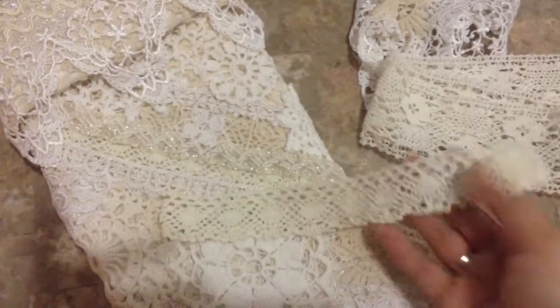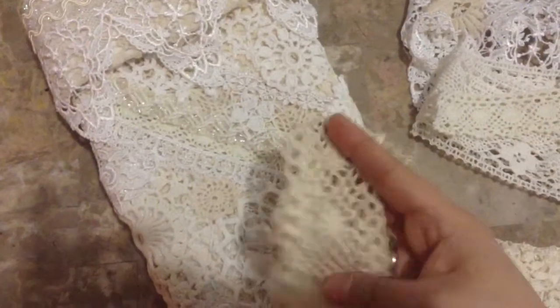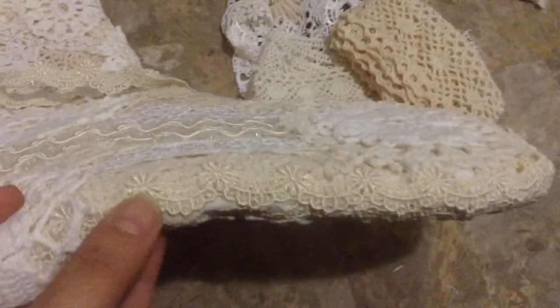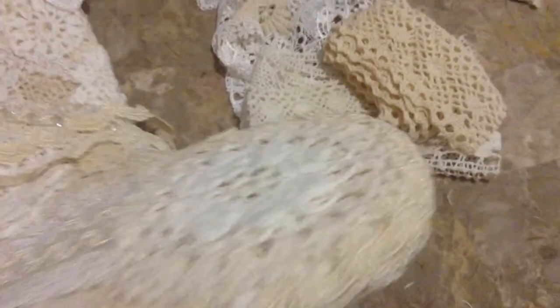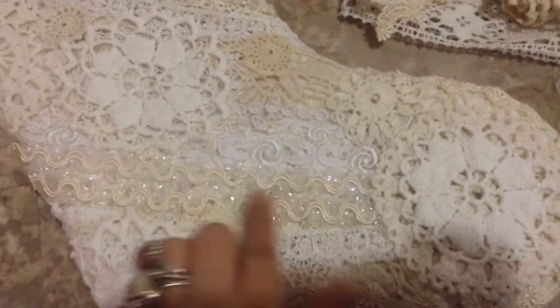Layer after layer — this one here you can see a little peek. I also used this one, and they're all layered underneath, just beautiful. I used this one here — you could totally see it — I put it all around this part of the stocking on both sides. So you can see it right there. So beautiful!